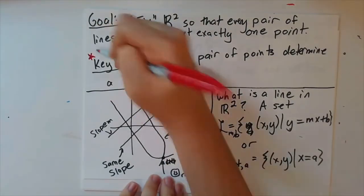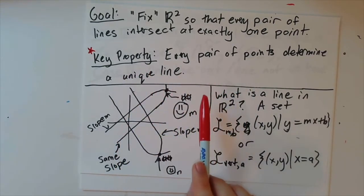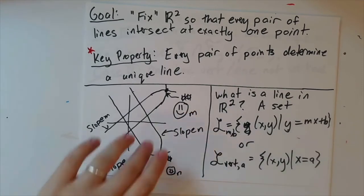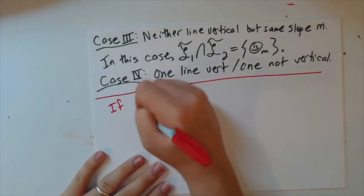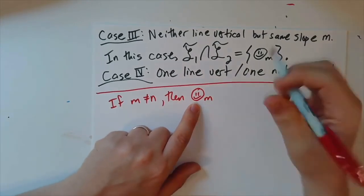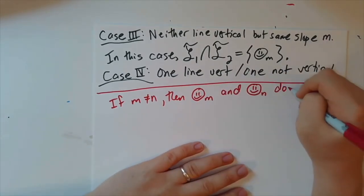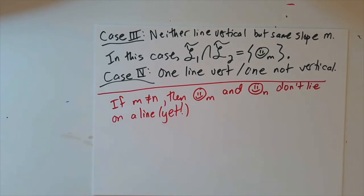Because remember we said we had this key property that every pair of points determines a unique line, but that's not true anymore. There are now pairs of points that don't determine a line at all. Now, what points don't determine a line? Well, if m and n are different, smiley face sub m and smiley face sub n — remember, these are points now. I added them to my plane, so I am thinking of these as honest-to-god points, even though they don't look like x comma y. But these don't lie on a line. So that's a problem. How are we going to fix that? Well, we want to put them on a line.